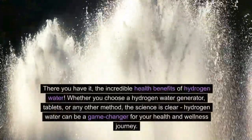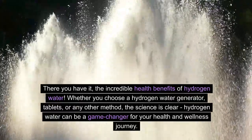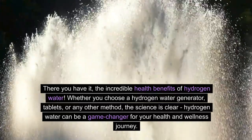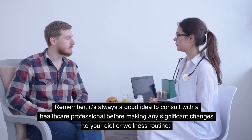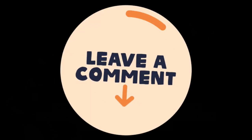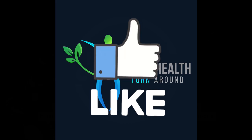There you have it — the incredible health benefits of hydrogen water. Whether you choose a hydrogen water generator, tablets, or any other method, the science is clear: hydrogen water can be a game-changer for your health and wellness journey. Remember, it's always a good idea to consult with a healthcare professional before making any significant changes to your diet or wellness routine. Thank you so much for watching. Please leave a comment below and let me know what other videos you'd like to see. Until next time, I'll see you in the next video.